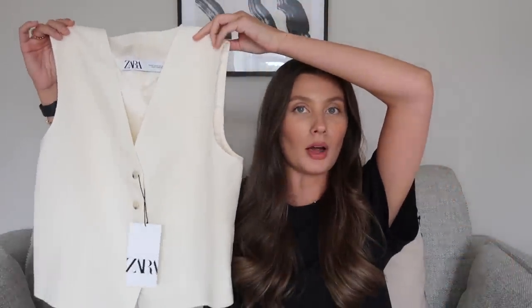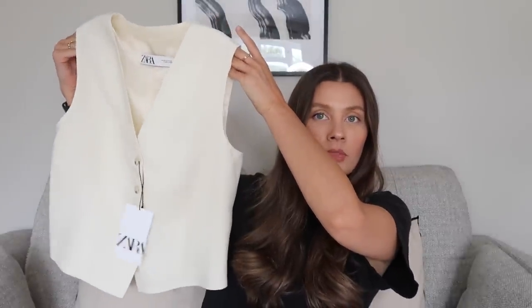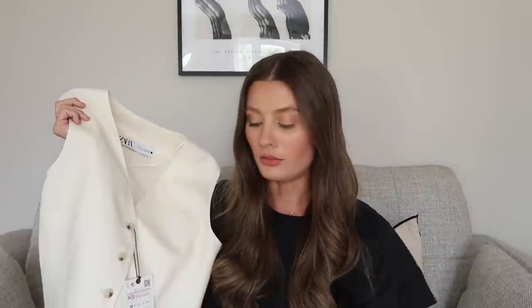I have a couple of waistcoats in this video because I love them and I can't seem to stop buying them, so I got this cream one. I already have a like off-white creamy coloured one from Forever New which I've worn quite a lot, but this one I just thought was a slightly nicer shape. The Forever New one is very tailored and a little bit cropped. This one is more straight and a little bit looser but not oversized — it's still quite fitted. I got it in an extra small and it was only £35.99.